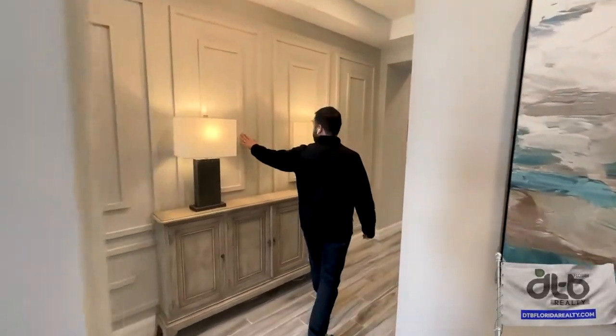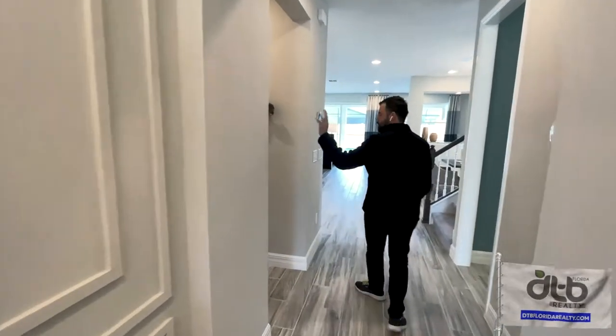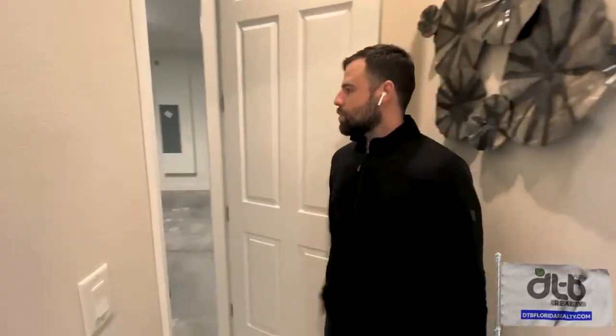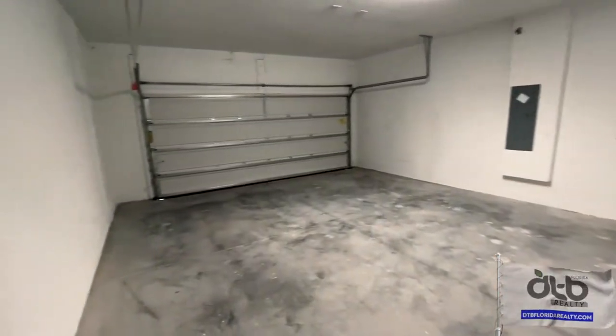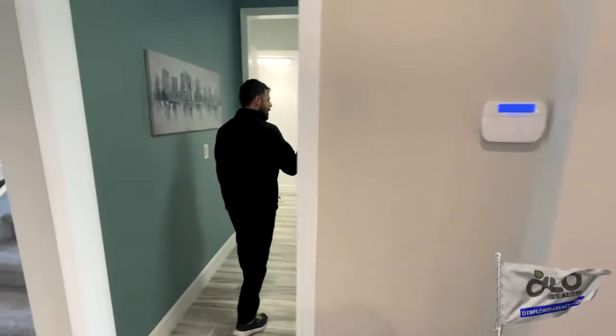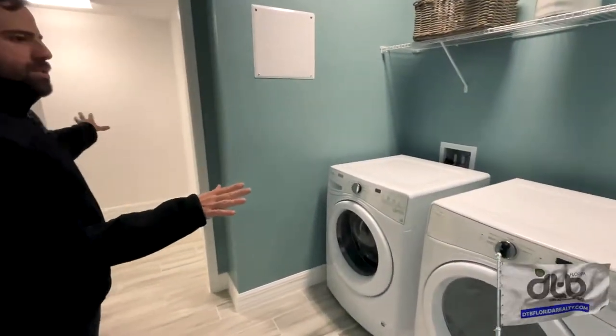Let's check the kitchen. The level of detail in this house is amazing. Going forward, we have your garage here with room for two cars. On the back here, coming to your right side, we have a laundry room and a walk-in pantry style area.